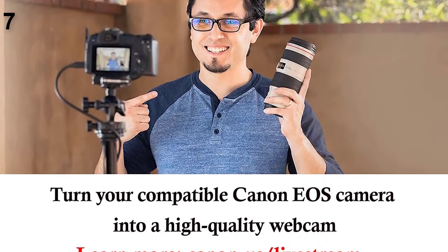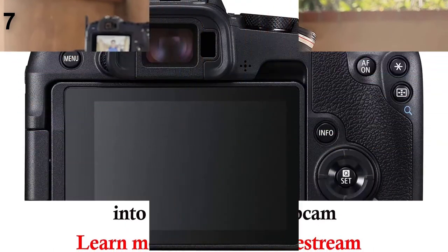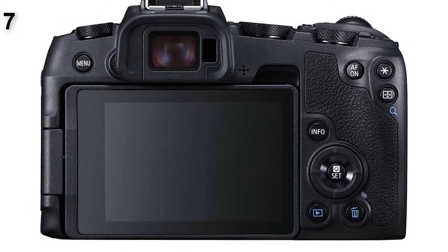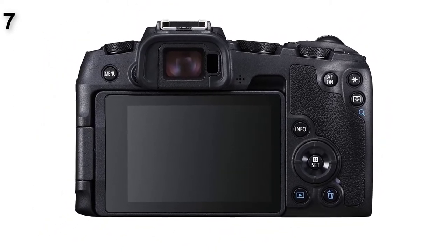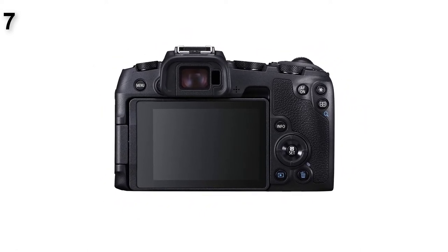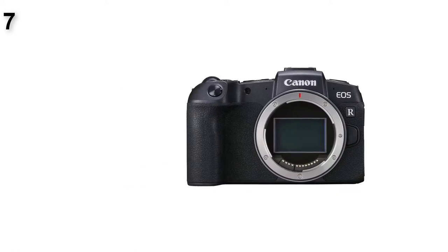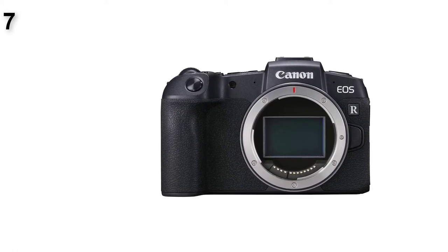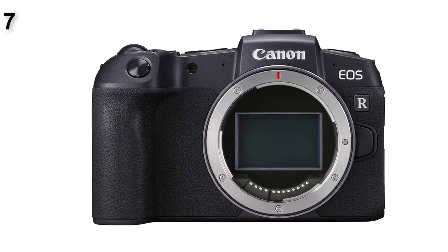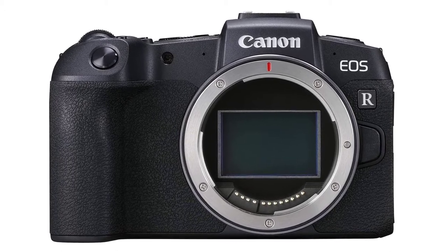The EOS RP has a 26-megapixel sensor, user-friendly controls, a fully-articulated touchscreen, and a compact body, all for less than $1,000. Not surprisingly for Canon, the EOS RP also takes great pictures and can shoot video at resolutions up to 4K. However, there are some compromises: the EOS RP lacks in-body image stabilization, it has a comparatively short battery life, and a slower shooting speed than other mirrorless cameras. Also, because Canon is relatively new to mirrorless cameras, there are fewer lenses available when compared to models from Sony.